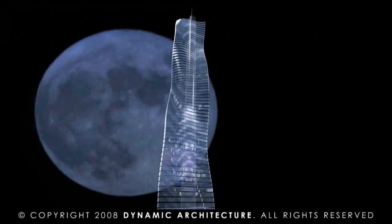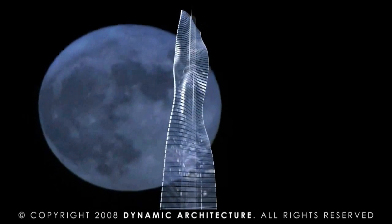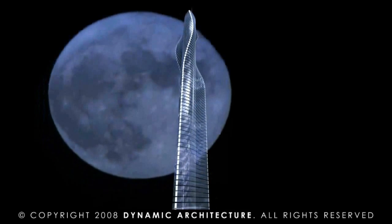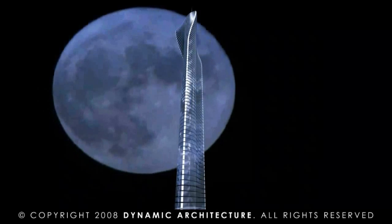A new era of architecture. This is our vision. Become a visionary yourself. Come and look at this now — what is your view?